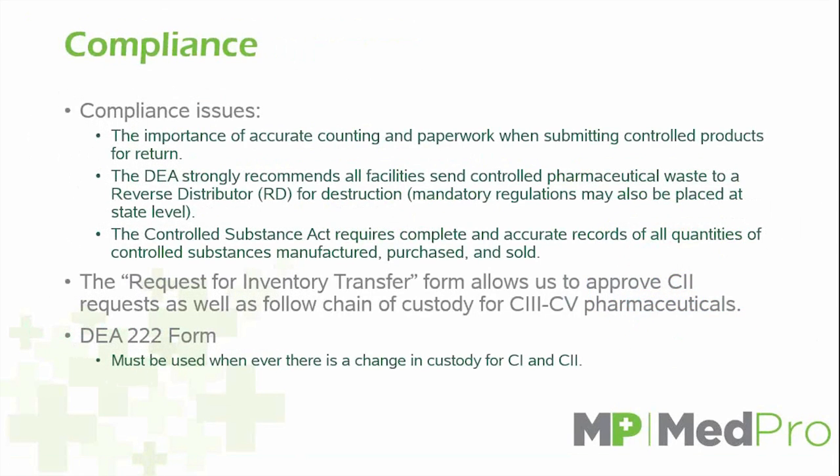There are three separate types of pharmaceuticals in all industries: over-the-counter, more commonly known as OTC, controlled substances, and RCRA-hazardous. Starting with OTC — these are typically what you would find in your closet: medications that can be obtained by any individual at a pharmacy or drugstore.